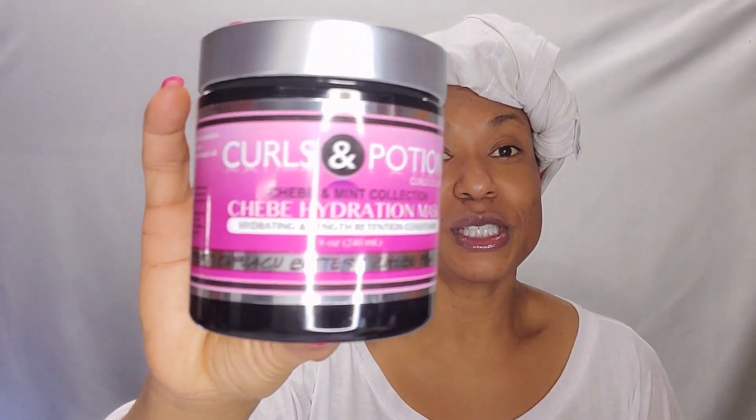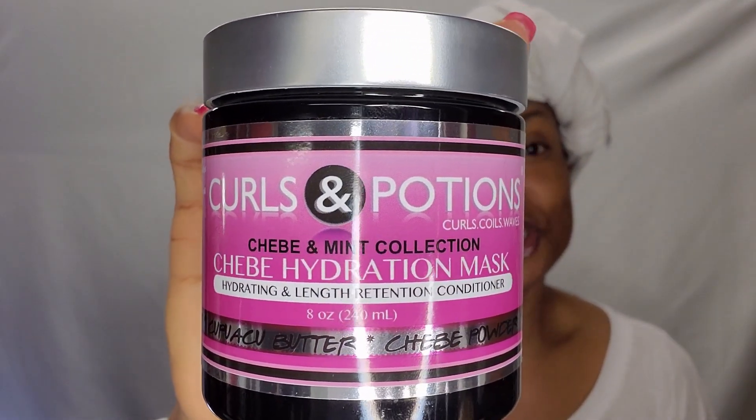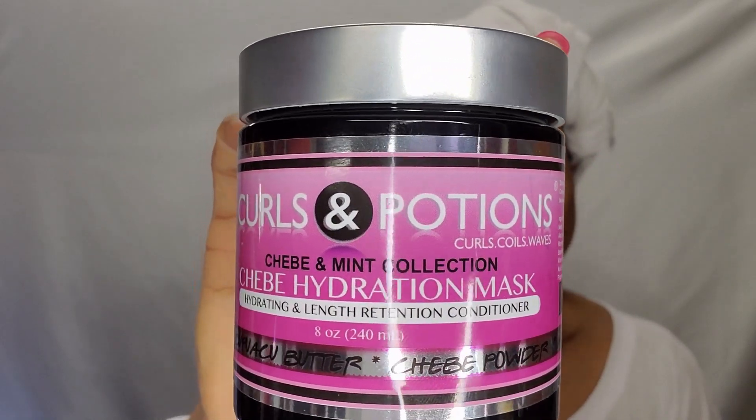I wanted to bring you guys along for my first impressions and review. I've never had anything from this brand before. I have the Curls and Potions Shebae and Mint Collection — this is their Shebae Hydration Mask. I recently did a haul of a few items from Curls and Potions and I am thrilled to finally be doing this video, so if you're interested in watching my demo and review, stay tuned.